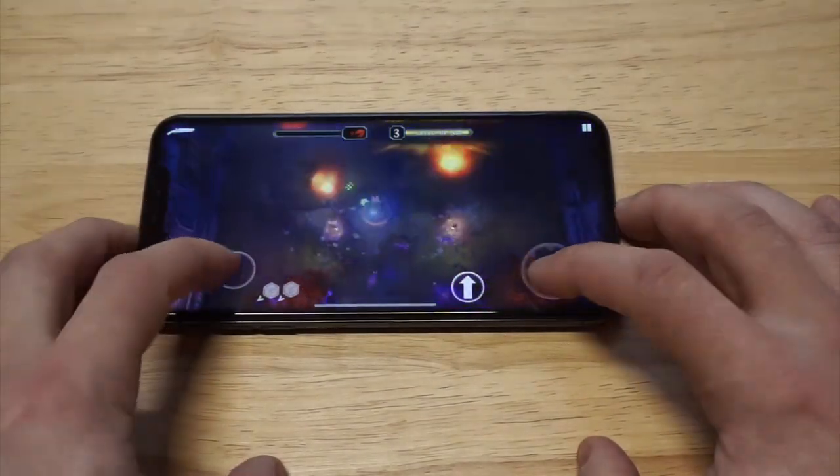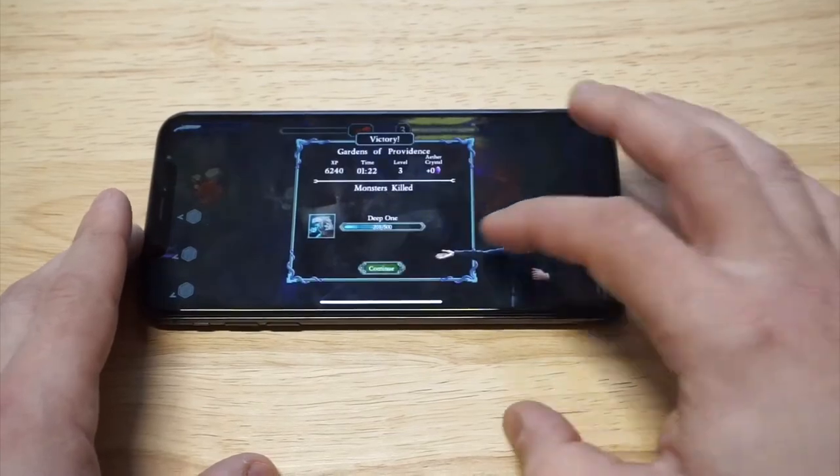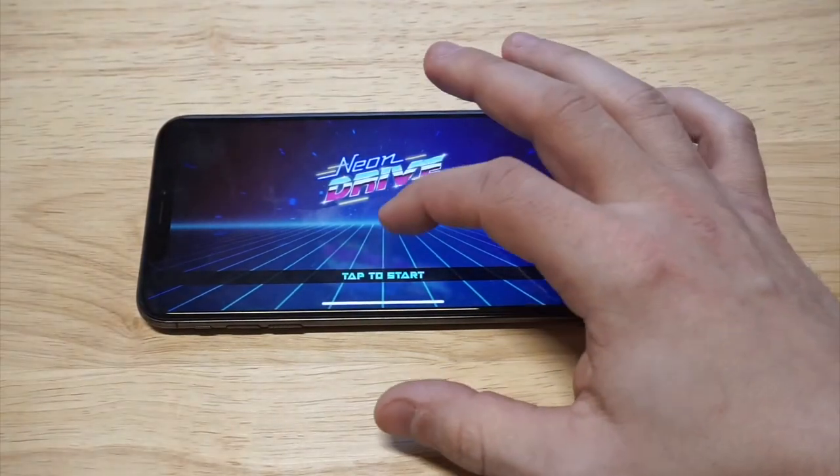Oh, check out that nuke — that was awesome! Alright, so that is another game. I'm going to throw one more in here, which is going to be Neon Drive. This game is awesome, it's very high graphic too, which is why I wanted to load it up. Obviously this phone, performance-wise, it's never going to lag on any game you're playing.